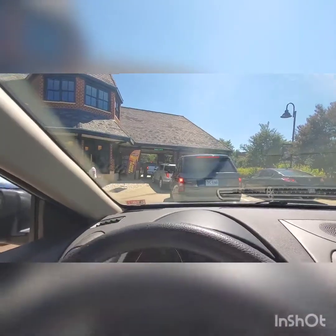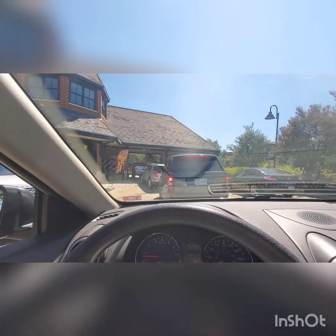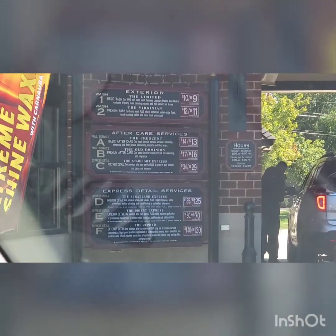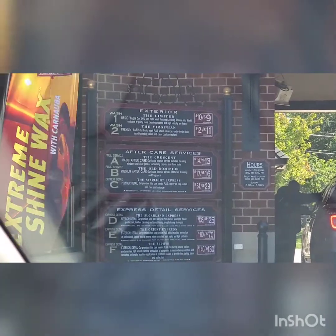We will be skipping ahead until I have paid, which is going to be a little while. Actually, I don't want to skip ahead too much because I would have forgotten to show you what they have here. So we're getting the exterior wash. It looks like it's going to be a $12 car wash today, which is actually pretty good.